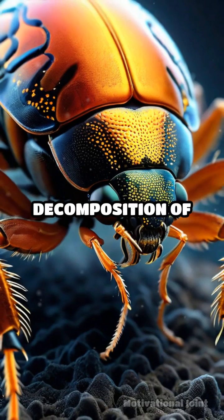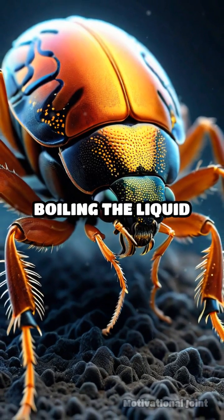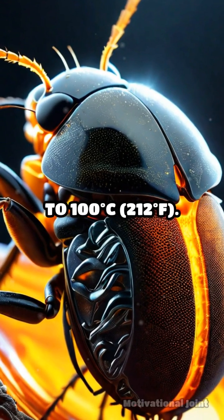The rapid decomposition of hydrogen peroxide produces oxygen gas and generates heat, boiling the liquid and creating a powerful jet of irritating chemicals that can reach temperatures up to 100 degrees Celsius, or 212 degrees Fahrenheit.